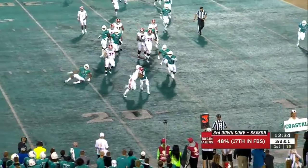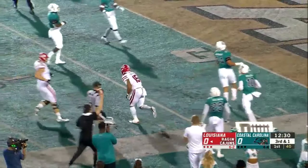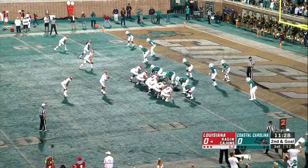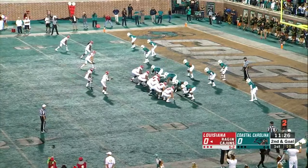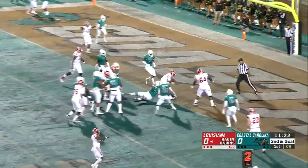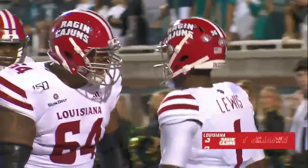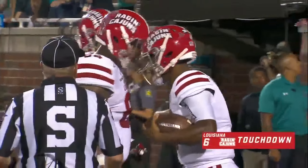One more time, Mitchell trying to get outside. He'll break a tackle, get a first down, and get inside the 10-yard line before a touchdown-saving tackle for Bradley. And it's going to be the quarterback — into the end zone goes Levi Lewis for his third rush touchdown of the year. Excellent ball handling on his part there.